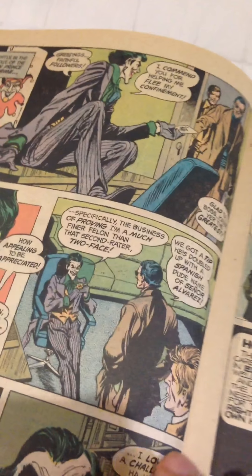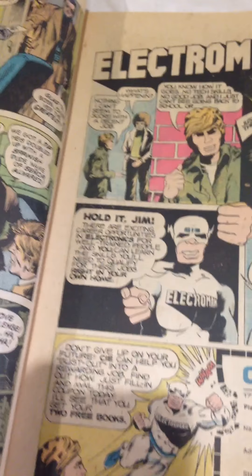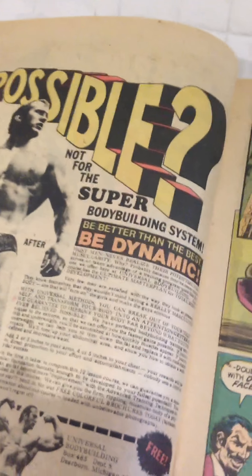This one you have the Joker escaping. Artwork is pretty great. This is just classic old Batman art.